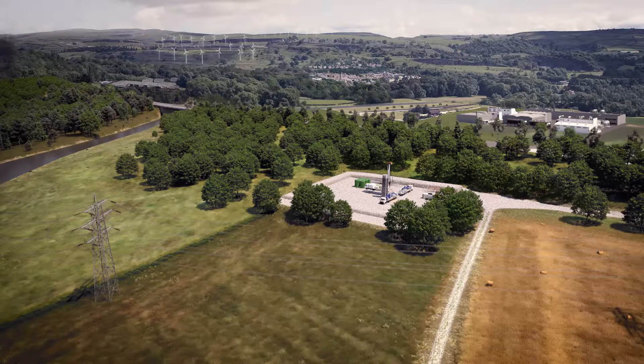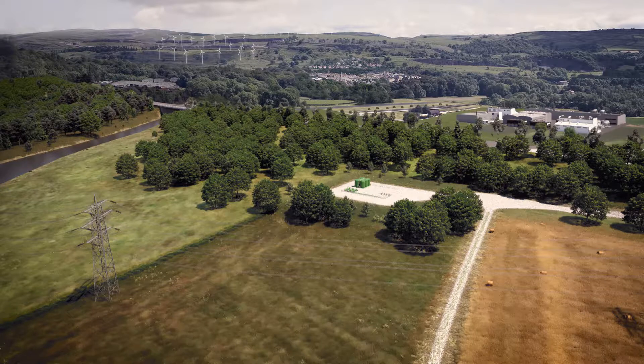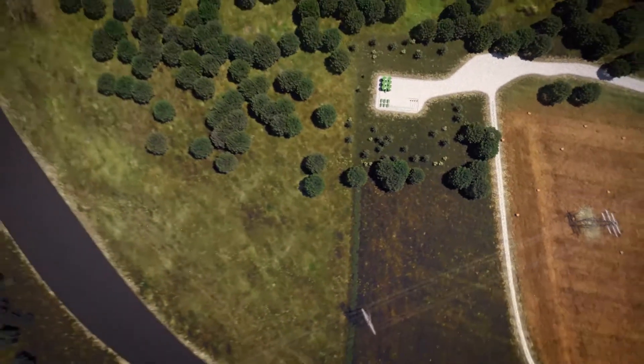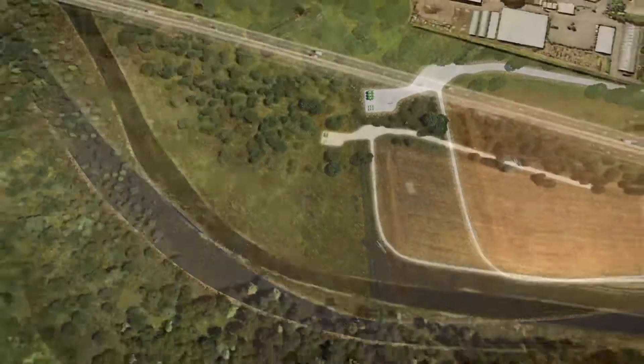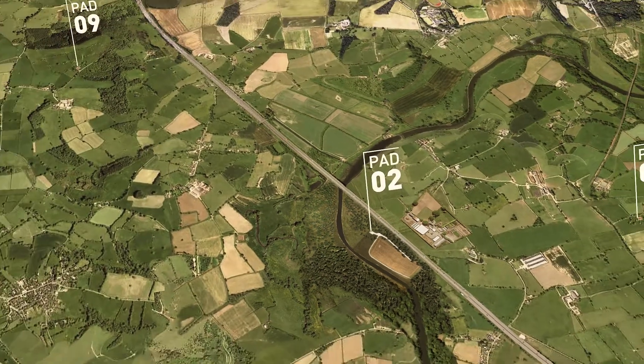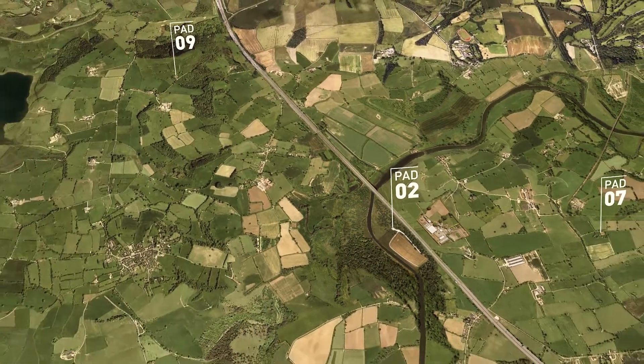When the fracking equipment is removed from the site, the well heads remain. These are less than 2 metres tall and will very quickly blend in with the surrounding landscape as the well continues to produce gas quietly for up to 20 years. The gas is exported from the site by a buried pipeline to a receiving and treatment facility and from there into the national gas network, supplying clean natural gas to homes and industries.